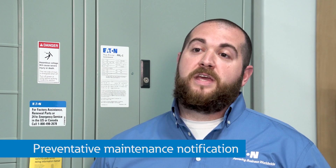Now, instead of facing unplanned downtime, users are notified when their breaker health is low, so they have time to plan an outage safely and efficiently to replace breakers as necessary. Power Defense provides peace of mind with preventative maintenance notification to keep things running smoothly.